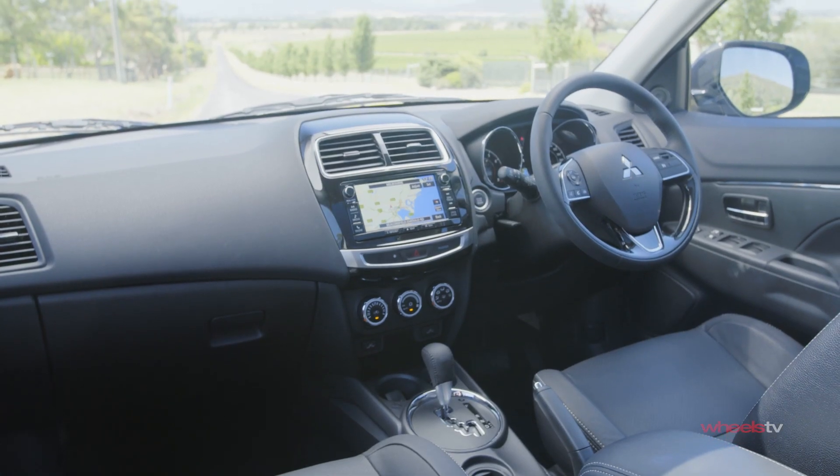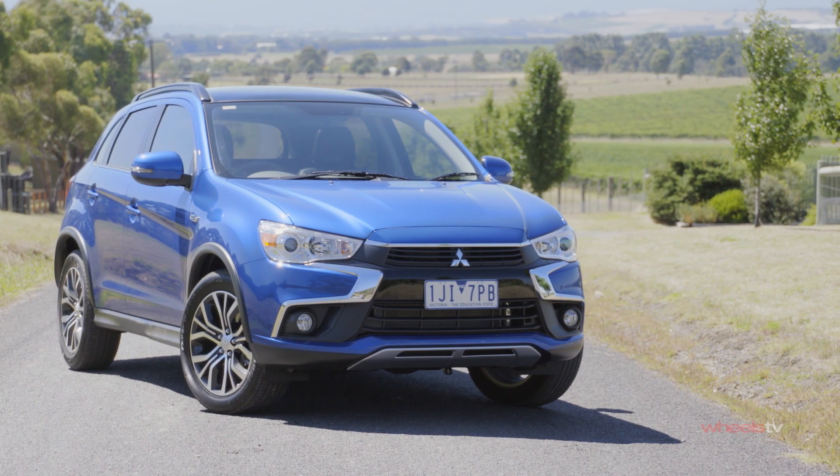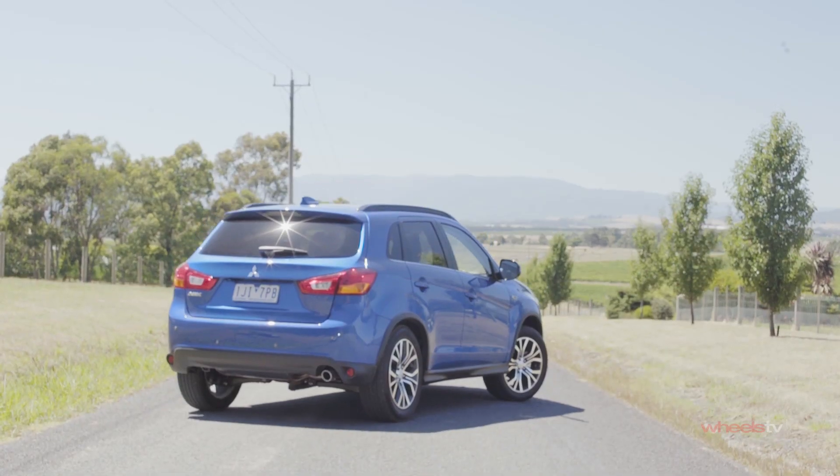We reckon that, among small SUVs, the ASX sits in the Goldilocks zone. Neither too big nor too little, its size is just about right for most Australians.